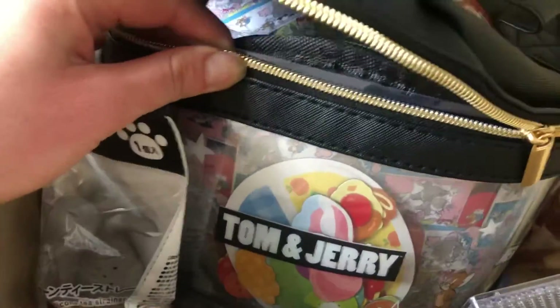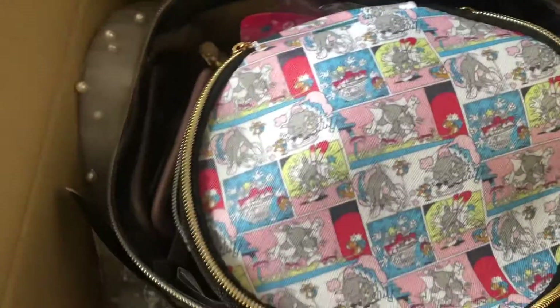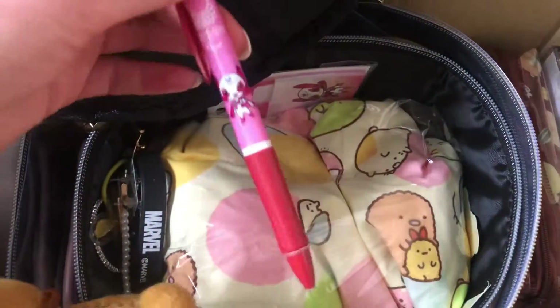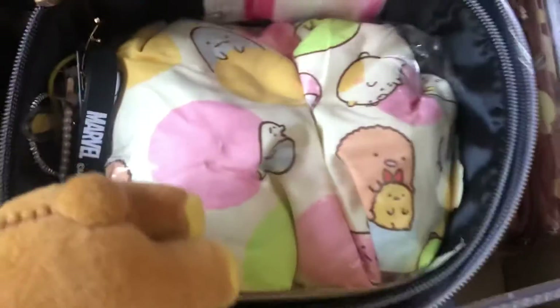So they wanted a bag. Ta-da! Look, it has two of them. I don't actually remember what was inside but it's a mystery for all of us. I really like these two. This is a pen from the Tokyo Olympics.